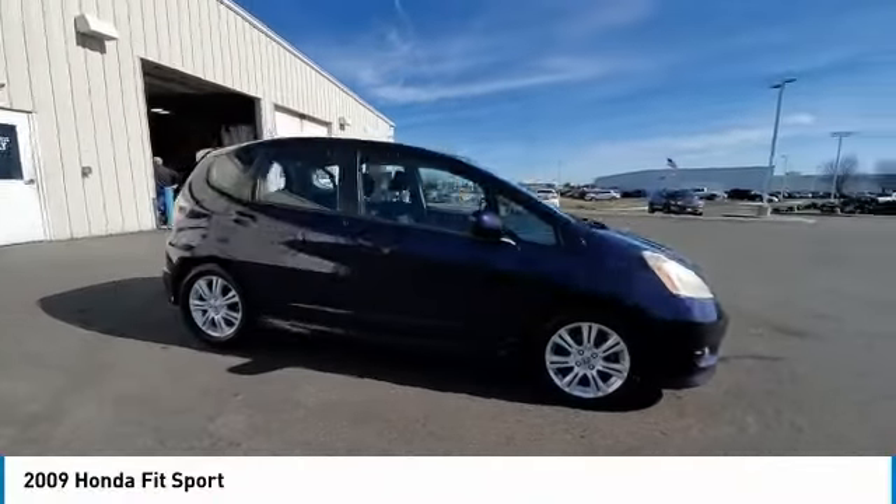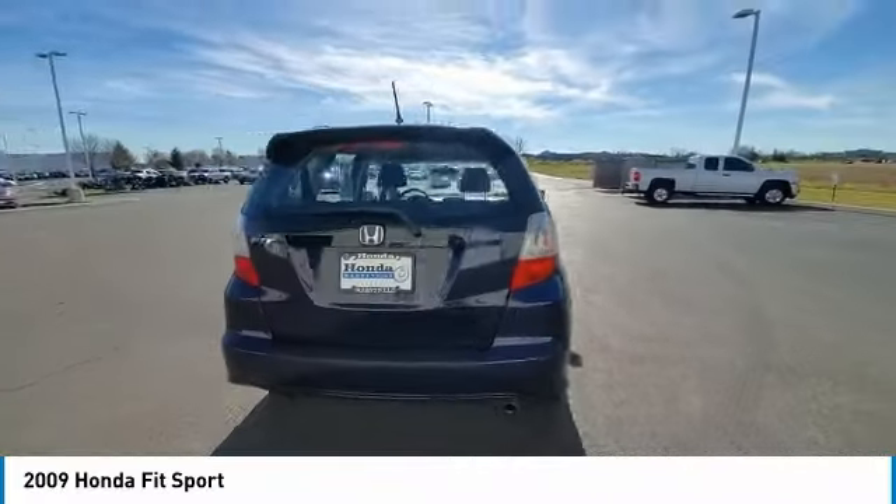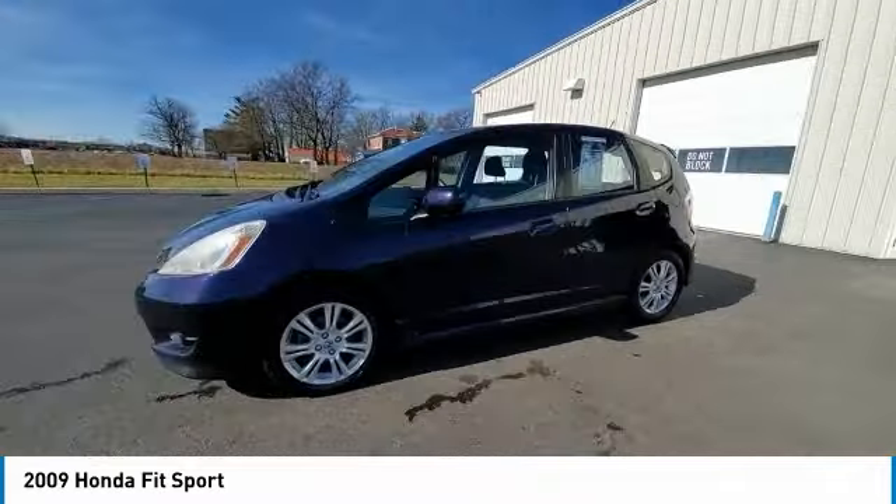We are pleased to show you the 2009 FIT. The FIT was engineered to be useful, efficient, and reliable, but its most important attribute is its innate charm and coolness.